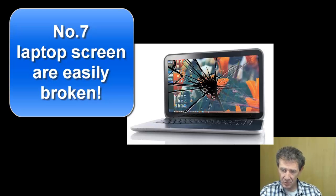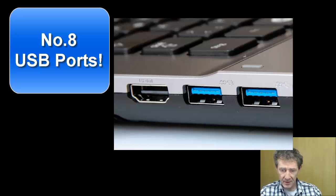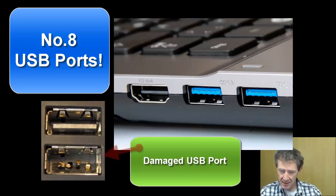Number seven: laptop screens are easily broken and expensive to replace. If the laptop is a few years old, it's harder to get screens that fit, and they're even more expensive because fewer are available.